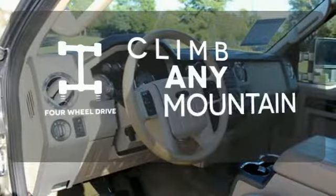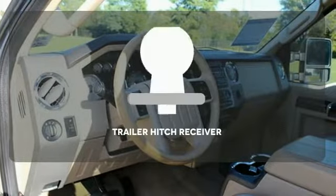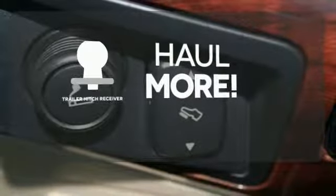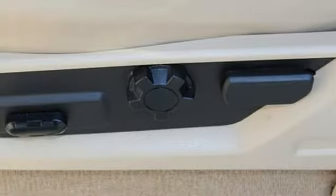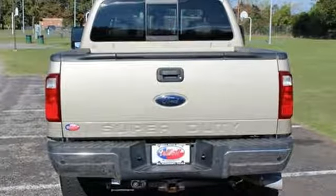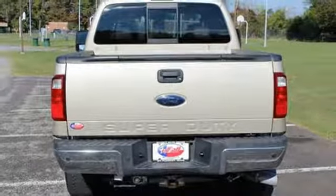With 4WD you'll never get stuck again. Whether for work or play, the Trailer Hitch Receiver has you ready for anything. It's ruggedly handsome on the outside yet refined inside with an amazing array of standard state-of-the-art features for your enhanced convenience and comfort.